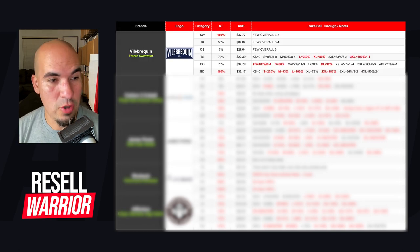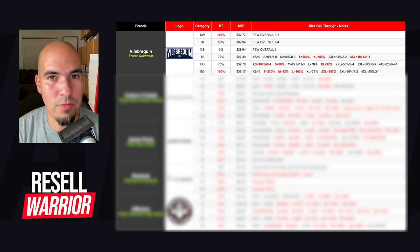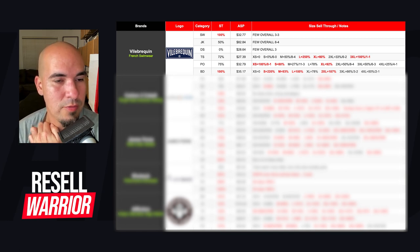The first brand is Vilebrequin. They are a French swimwear brand. They do actually sell shirts — it's kind of funny because on their website, they wear long sleeve dress shirts with swimming trunks and consider it beachwear. So they are definitely a French brand and it's different than the way we do it here. Let's break down the categories that I sell.